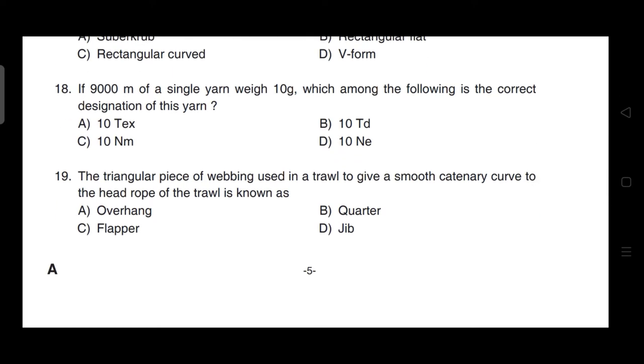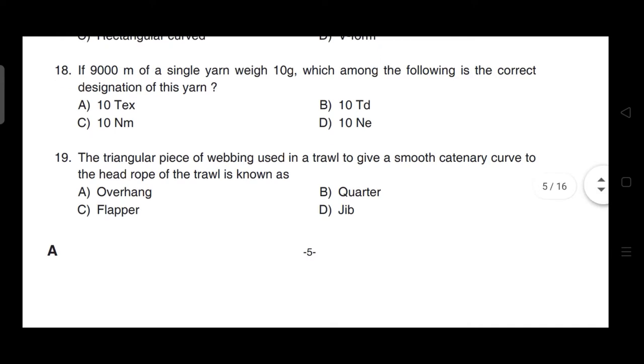If 9000 meters of a single yarn weighs 10 grams, which among the following is the correct designation of this yarn? Correct answer is option B — it is 10 Td.